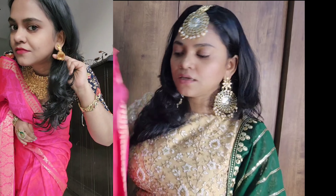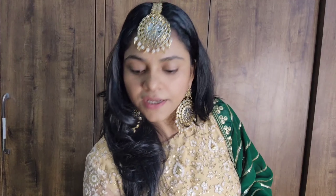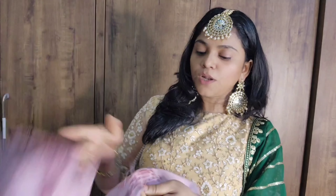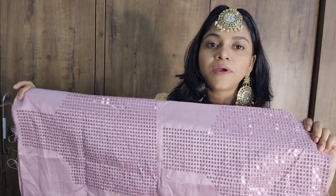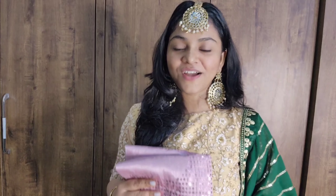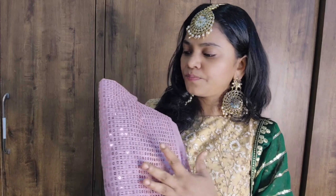Moving to the next sari — this is a sequins sari, which is very much in trend right now. You will get a lot of color options from this seller. The blouse fabric is structured. You can also try a different blouse or a crop top with this sari. I have a designer blouse that I wore with it as well. This color is purplish-pink, also known as onion pink.